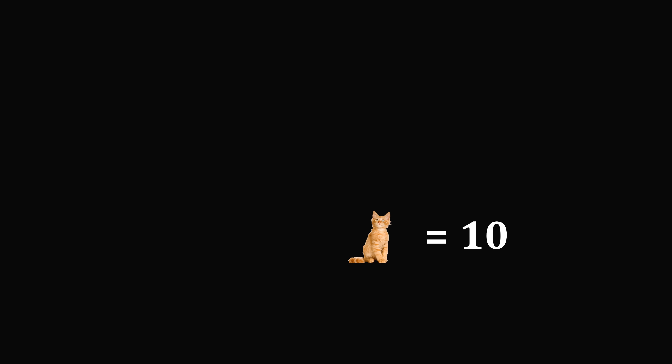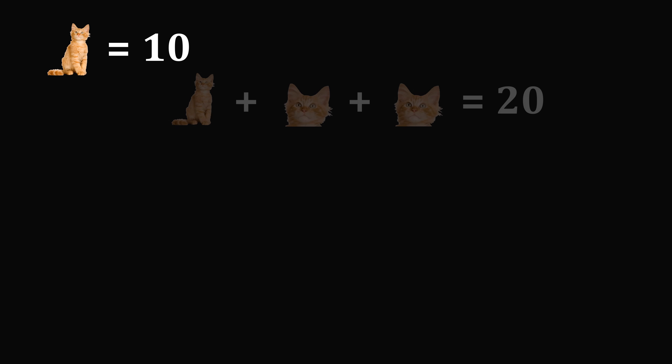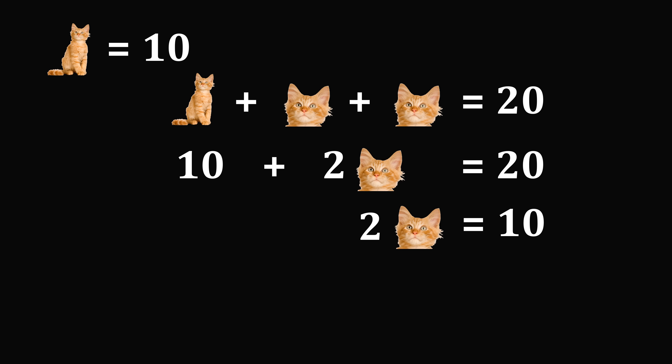We will take this value and use it for the next equation: cat plus head plus head is equal to 20. The value of cat is equal to 10, then we need to add 2 heads, so this is 10 plus 2 times heads is equal to 20. Subtracting 10 from both sides gives 2 times heads is equal to 10. Dividing both sides by 2 gives that a single head has the value of 5.